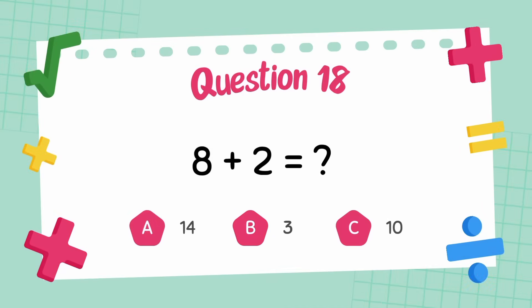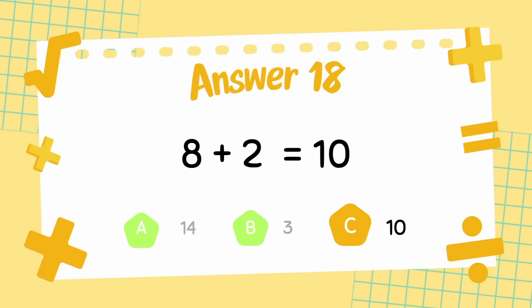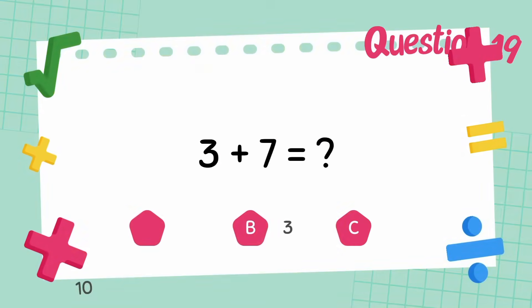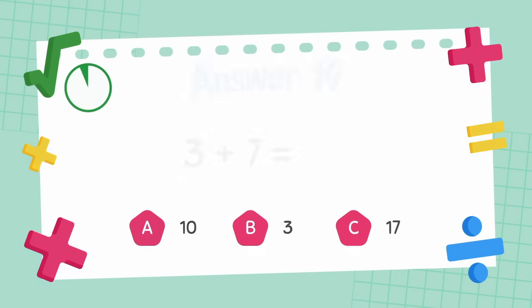What is 8 plus 2? What is 6 plus 6? The answer is 10.